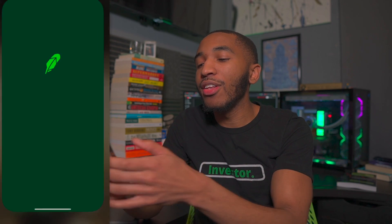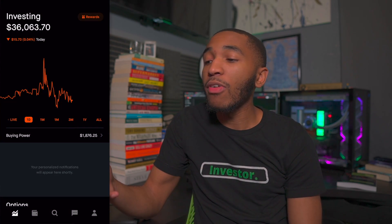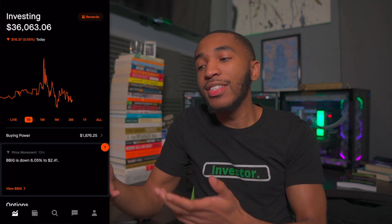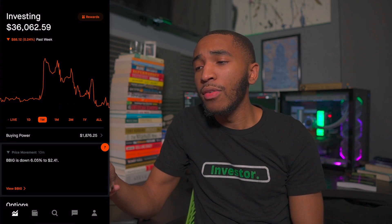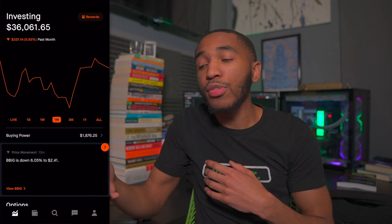Got the classic Robinhood app right here. Let's open that up — Face ID and we are in. Currently, my Robinhood portfolio is sitting at $36,063.06. The market's still moving because it's open right now. Today I am down a whopping $16. For the week I'm down about $88. For the month I'm down about $337.